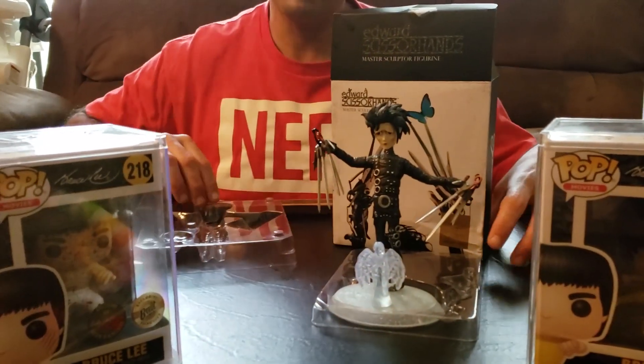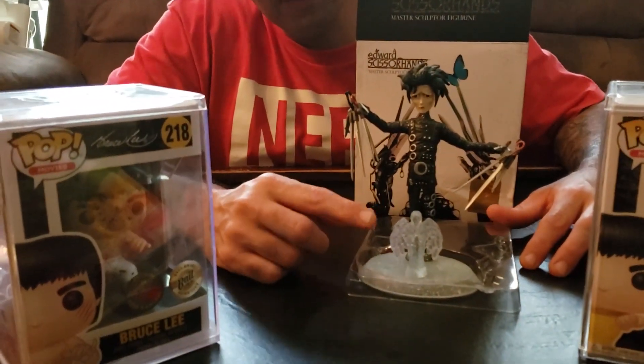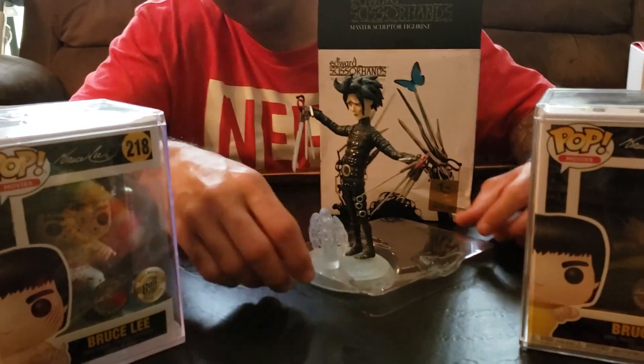He's the Edward Scissorhands master sculptor figurine by Loot Crate. Remember, this is a limited run, but you can get the regular variant which is a dinosaur bush hedge. I used to have it but I got rid of that one.